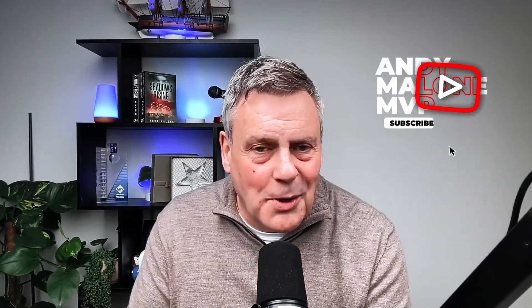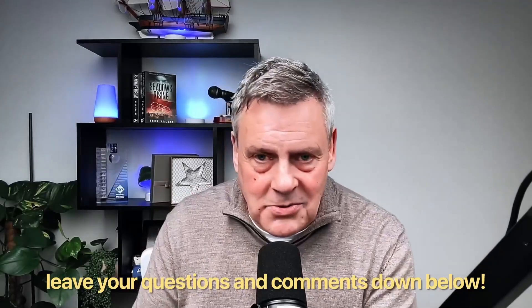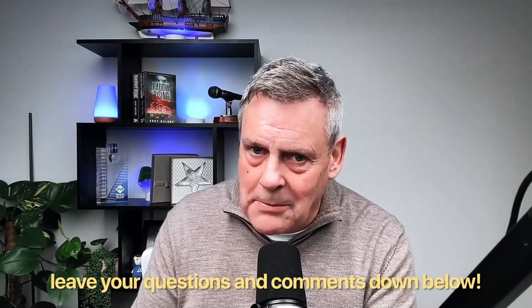If you haven't subscribed to the channel, we'd love you to come on board — bump that subscribe button up there and ring that bell. And if you've got any questions about this or any of my sessions, get those down below. So without any further jibber jabber, let's jump in and take a look at these cool new announcements for Microsoft 365 and Entra ID.